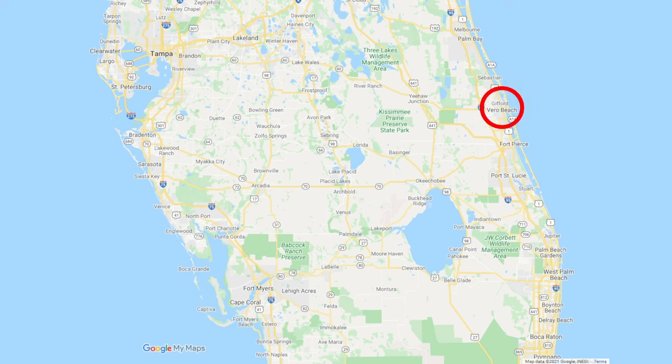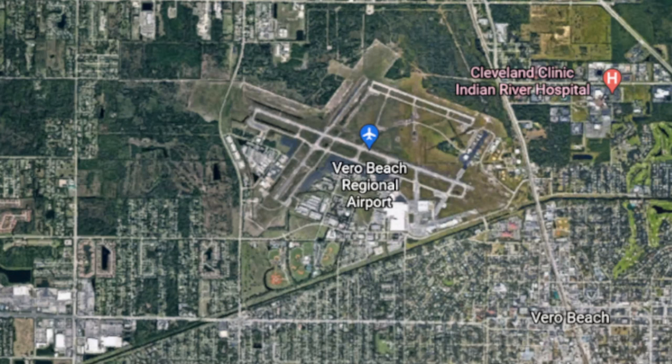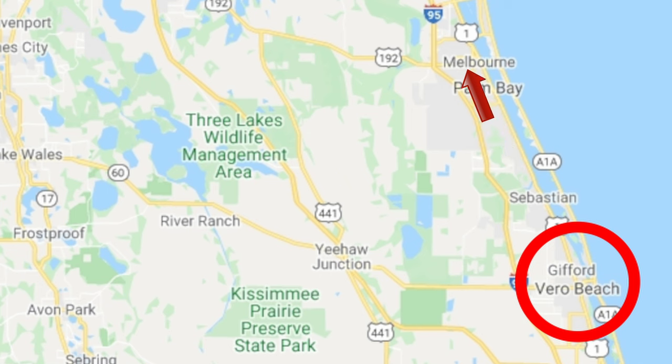Vero Beach is located about halfway between Port Canaveral and West Palm Beach. It's about an hour and 40 minutes from Orlando Airport to the north, and a little over an hour to West Palm Beach Airport to the south. It is a small city with a population under 20,000, but is considered a highly desirable address. It also has a small airport, served by a couple of smaller airlines, with flights available to a few places up north. There is also an airport in nearby Melbourne, which has a couple of major airlines servicing it.